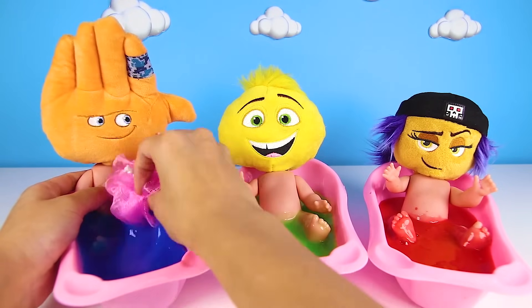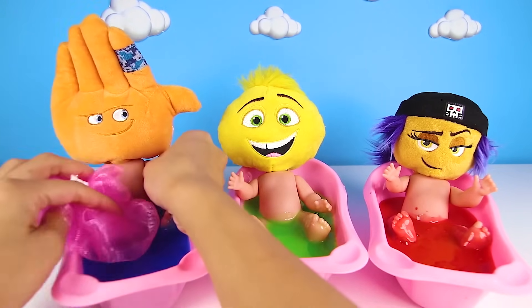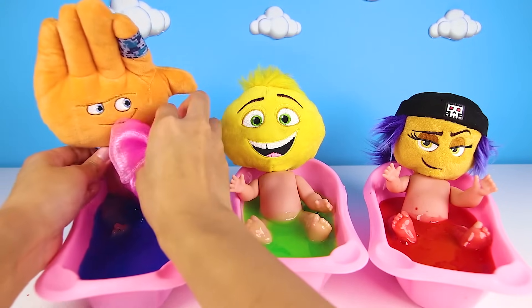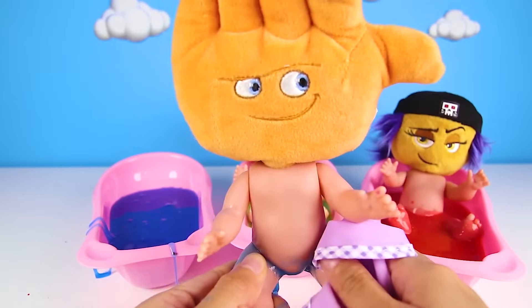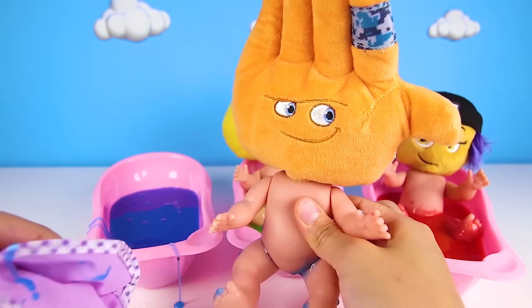Emoji slime is so special because it makes the Emoji Babies nice and clean. High Five gets to go first. Baths are so fun, aren't they? You get clean and play at the same time. Scrub, scrub, scrub! It's important to scrub your arms, scrub your legs, scrub your back, and your tummy. We need to make sure everywhere gets clean.